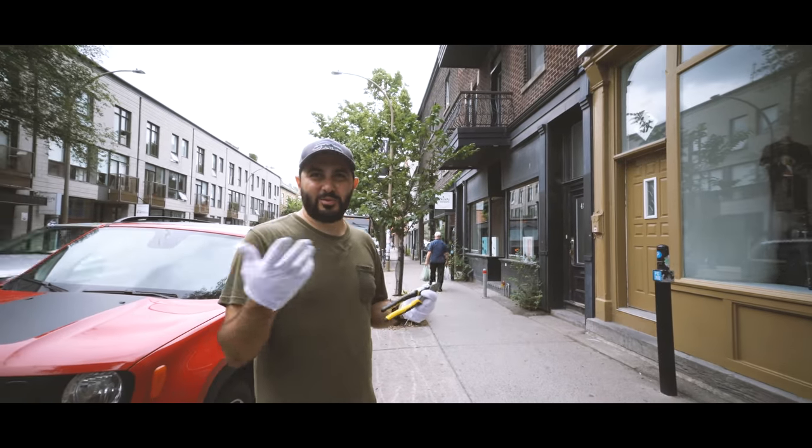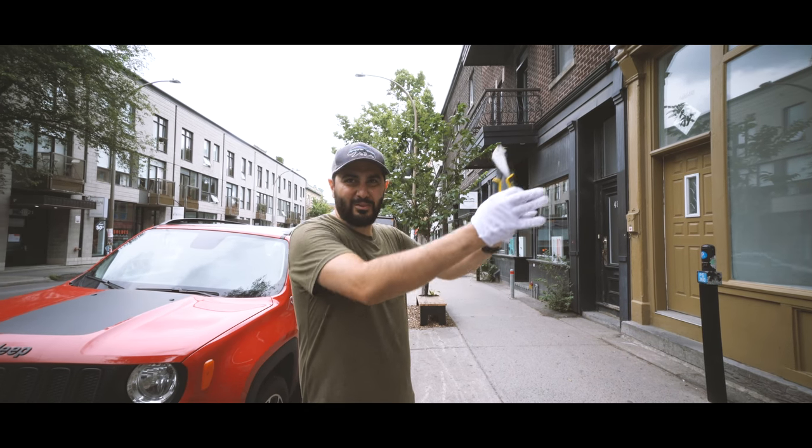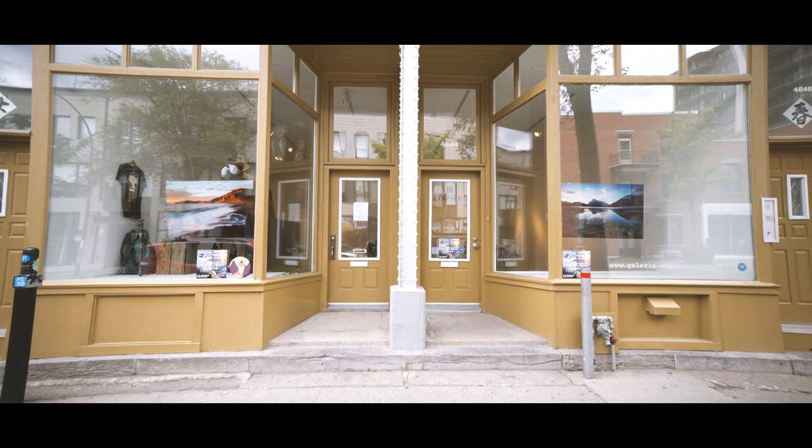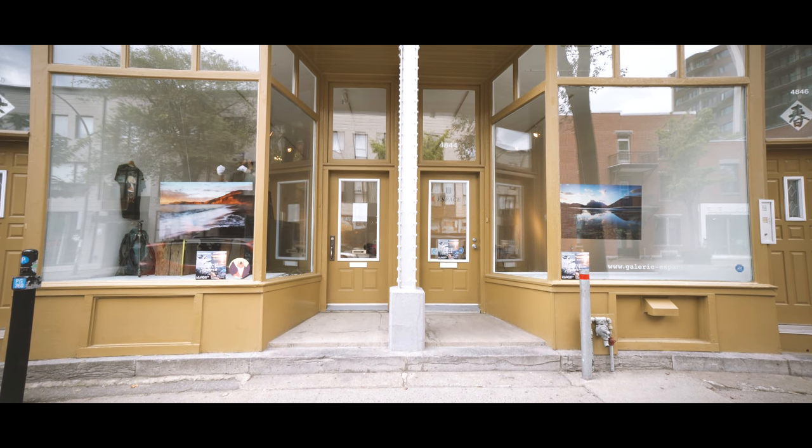I had an idea — I wanted to do mountains and seascapes, and when I saw the way the space is set up with two displays closing in the middle, it was perfect for that. So I can have one section being mountains and one section being seascapes.